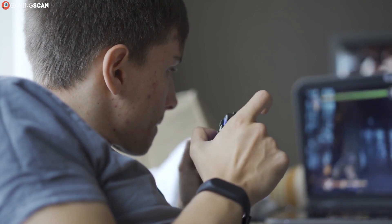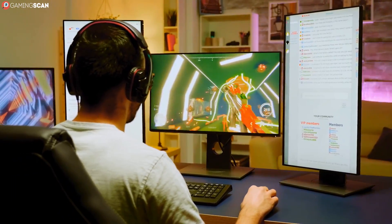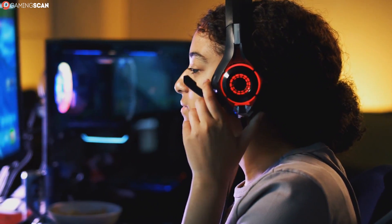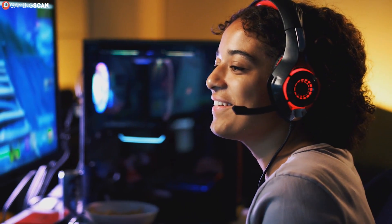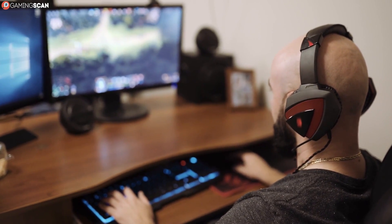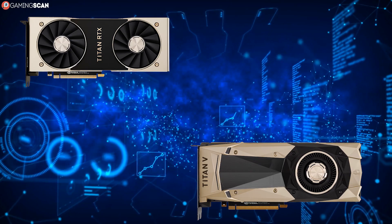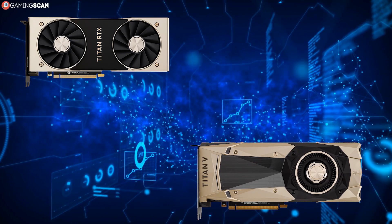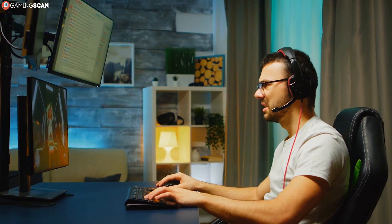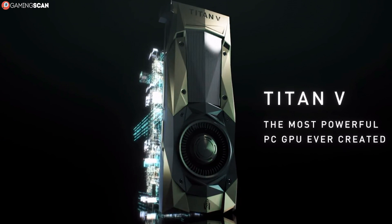Now, only one question remains: how does all of this impact gaming? And once again, the answer is that it doesn't. Raw hardware power is great, but game developers want to make their games playable. Naturally, this means they optimize their games to be playable on mainstream hardware. Since there's nothing mainstream about a bandwidth this high, most of its potential simply goes unused. For example, in a benchmark pitting the Nvidia Titan V — which uses HBM2 memory — against the Nvidia Titan RTX — which uses GDDR6 — the Titan RTX pulled ahead by about 5 to 10 FPS in most games. Meanwhile, the Titan V outperformed the GDDR5X Titan XP by about the same margin.